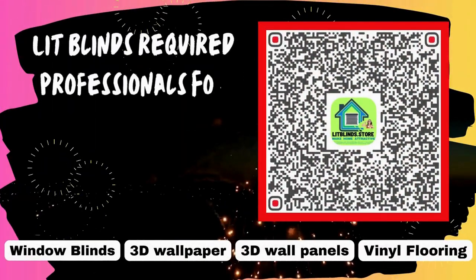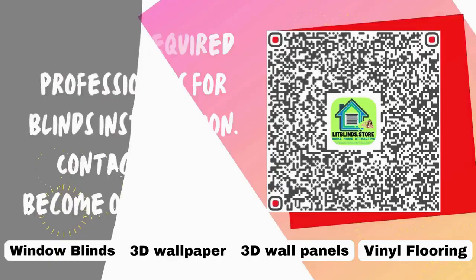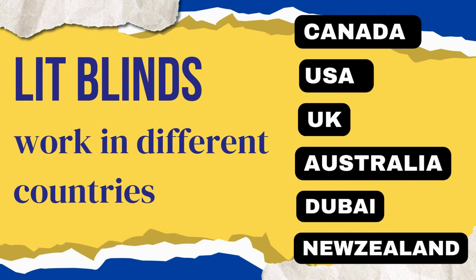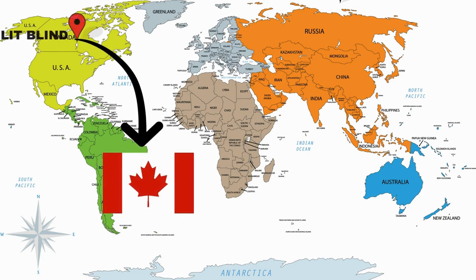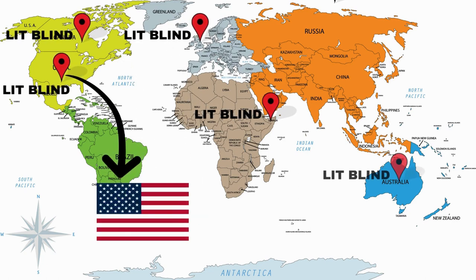Lit Blinds requires professionals for blinds installation. Contact us to become our partner. Order online for free shipping. Lit Blinds operates in different countries: Canada, USA, UK, Australia, New Zealand, and Dubai. Lit Blinds provides free shipping and 50% off in each country.